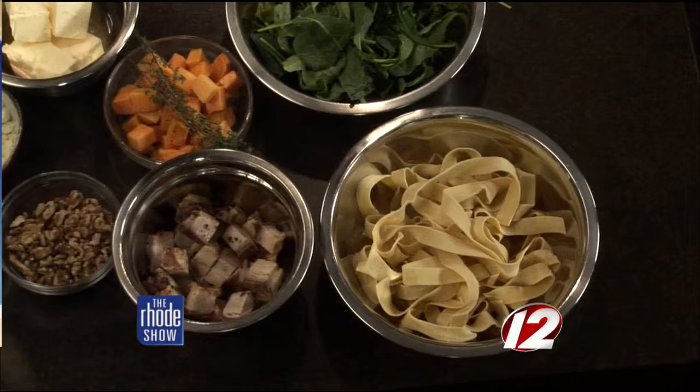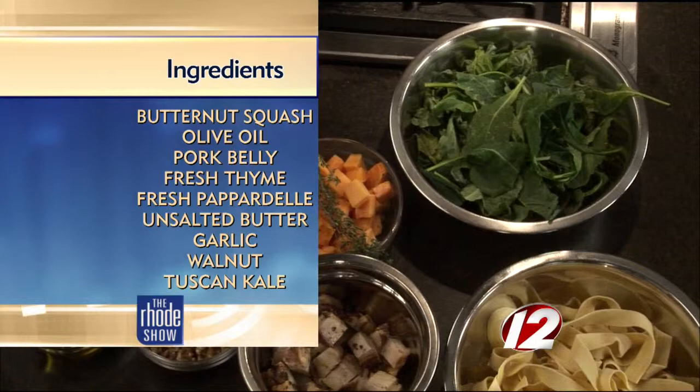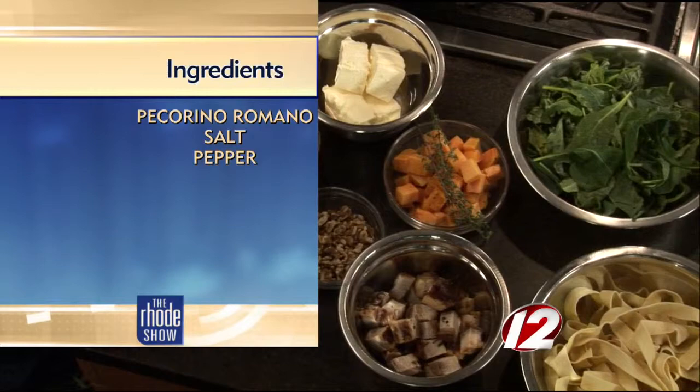We are doing a fall dish which we call pappardelle autunno — autumn pasta. So we have some fresh pappardelle, which is the extra-wide noodles. You can actually make those homemade if you want, or you can buy them. Fresh kale — this is baby Tuscan kale. Butternut squash, which we roasted and cubed up. We have pork belly, which is probably the star of the show. And we have walnuts, butter, and parmesan cheese.